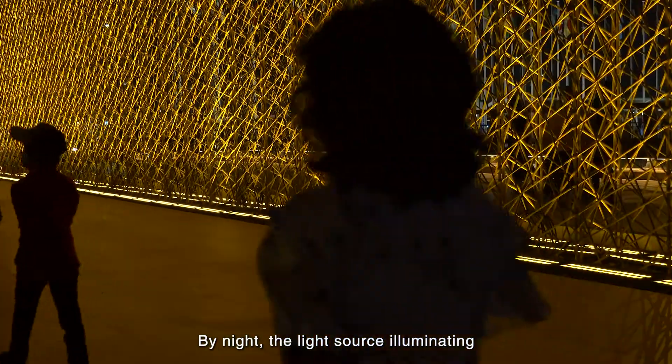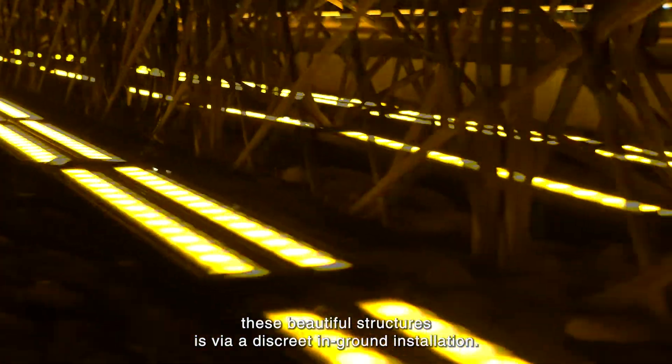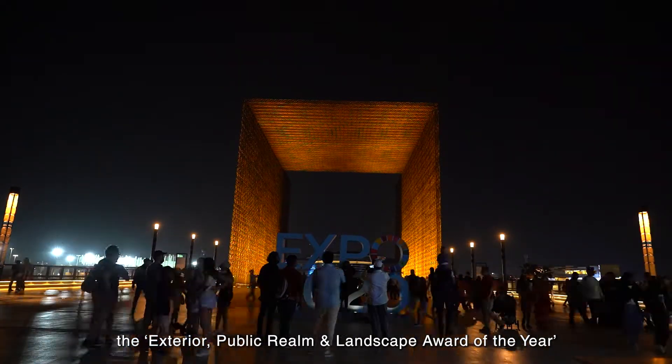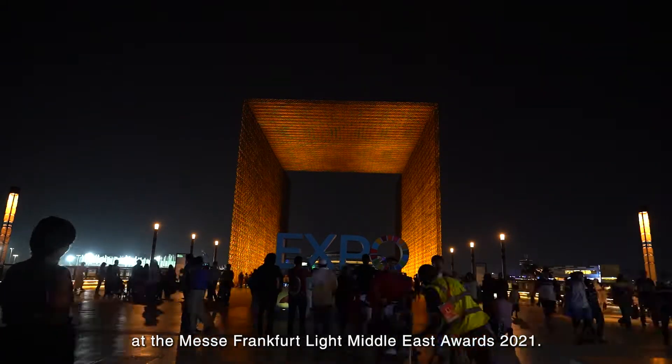By night, the light source illuminating these beautiful structures is via discrete in-ground installation. This innovative lighting design won ACOM the Exterior, Public Room and Landscape Award of the Year at the Messe-Frankfurt Light Middle East Awards 2020.